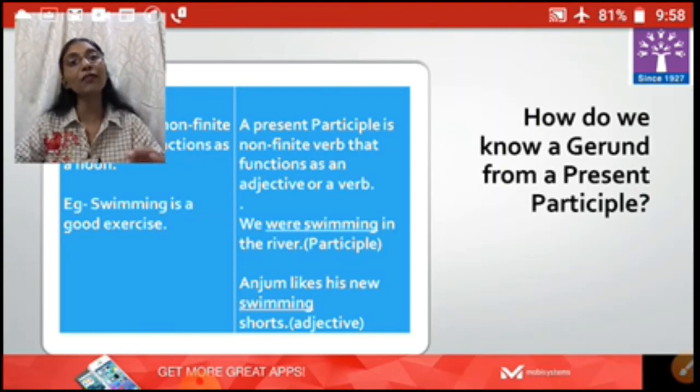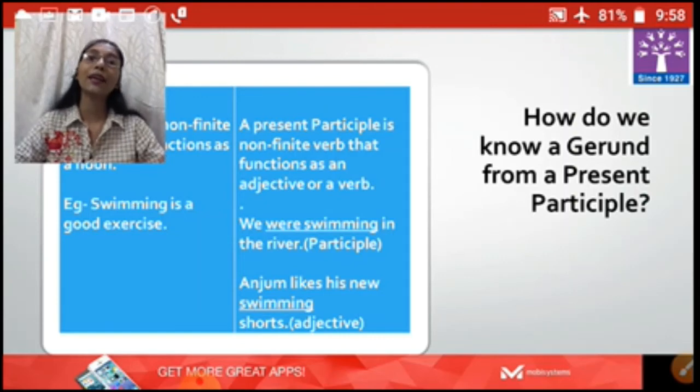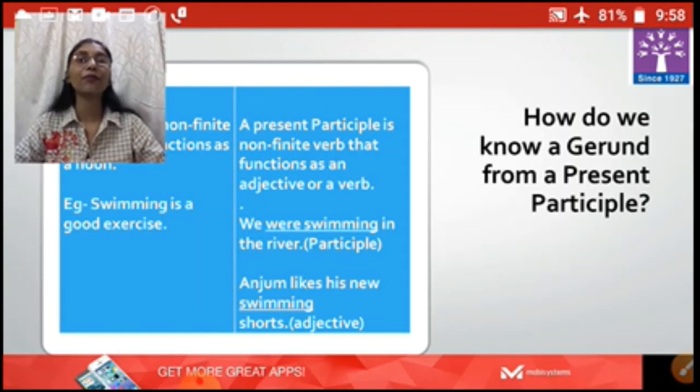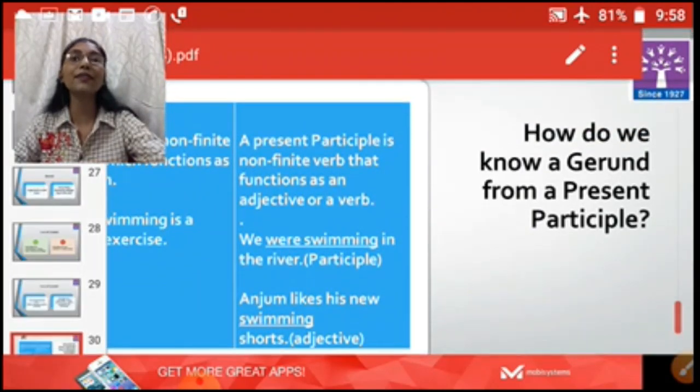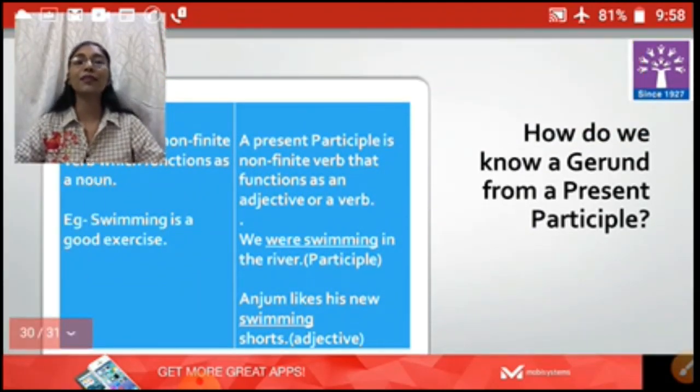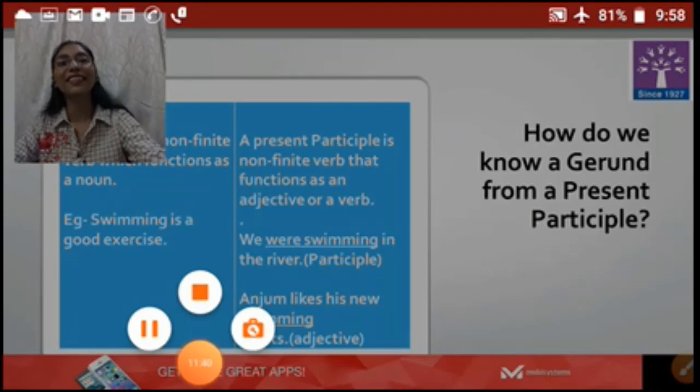This is how we have used 'swimming' in three forms — as a noun, as a participle, and as an adjective. I hope you all have understood what gerunds are and how they work. Please do watch the videos on finite and non-finite verbs, and I hope your queries will be solved after watching the video. I will be ending the session here. Thank you very much for listening. Goodbye children, take care.